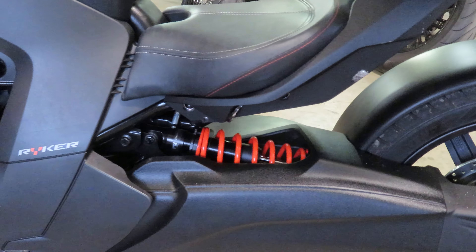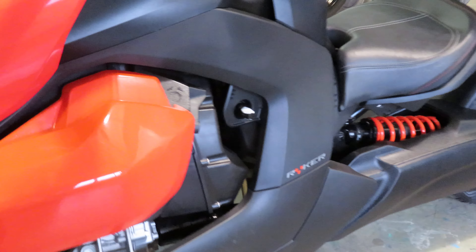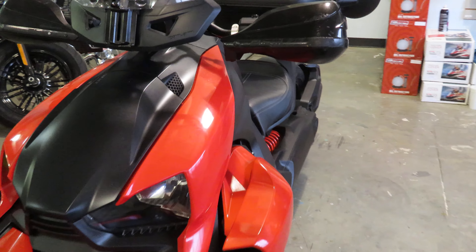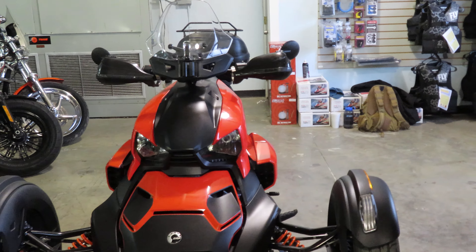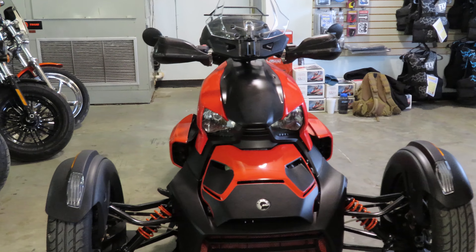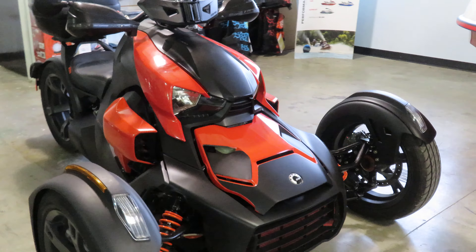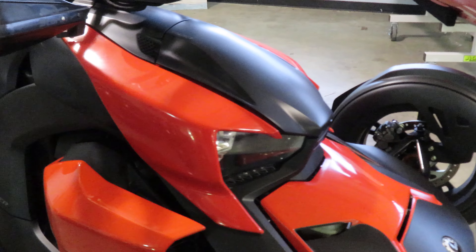Diving into this bike, it does feature a 899cc three-cylinder engine, paired up to an automatic transmission with reverse. This particular bike has 2,979 miles on it — a nice low mileage reverse trike.